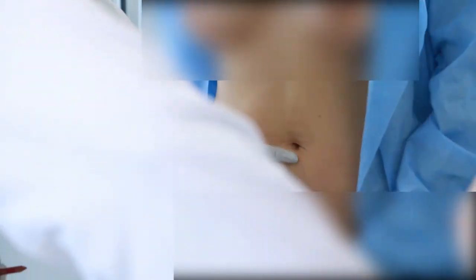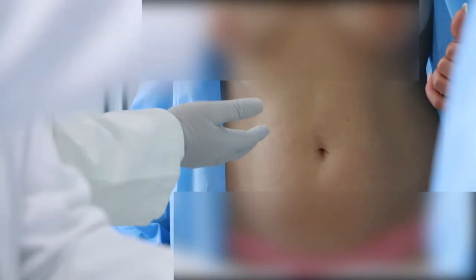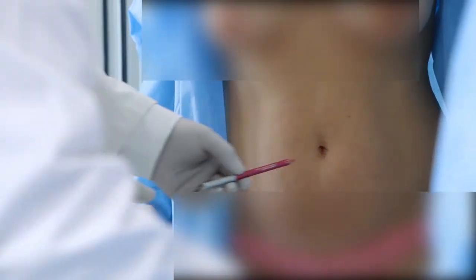The problem is localized here on the lower tummy. We have the cesarean incision here. In this case, maybe we have only one choice if you want to get rid of this step that is on the skin — we can do a combination of liposuction and mini tummy tuck. Mini tummy tuck means I'm going to do an incision.